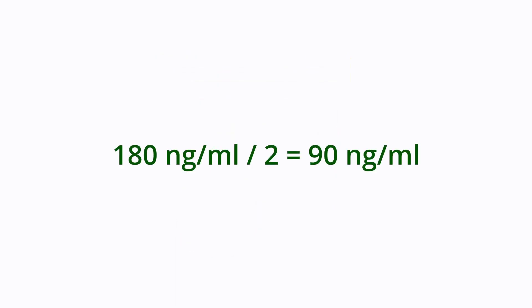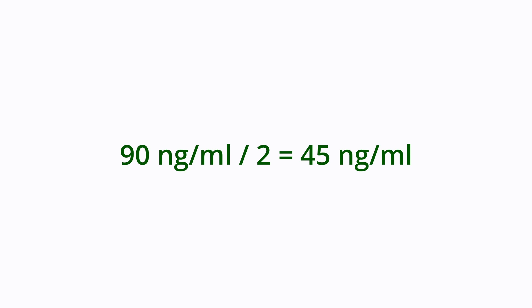To get under 50 nanograms per milliliter you need to take 180 divided by two, which gets you to 90 nanograms per milliliter — but that still makes you test positive. So you have to divide that in half again to get to 45 nanograms per milliliter, which is under that 50 nanogram per milliliter cutoff. That will take between three and fourteen days depending on whether you are a light, moderate, or heavy user. Remember, because THC is fat soluble it can be absorbed by body fat, so the more body fat you have, the more likely you are to re-release THC in concentrations high enough to test positive for a longer period after stopping use.